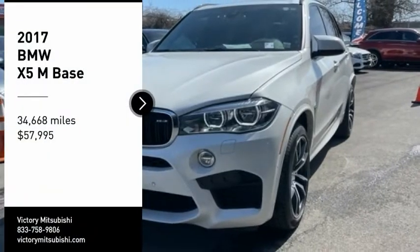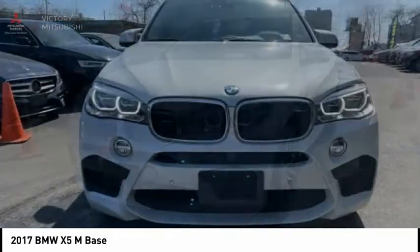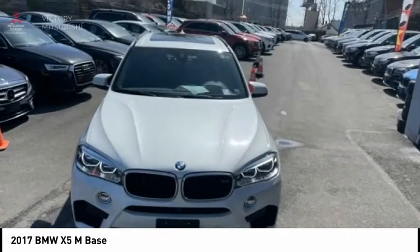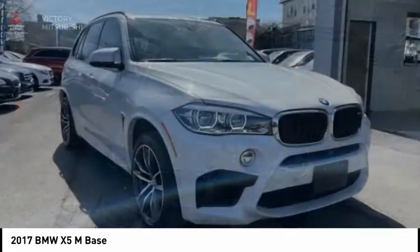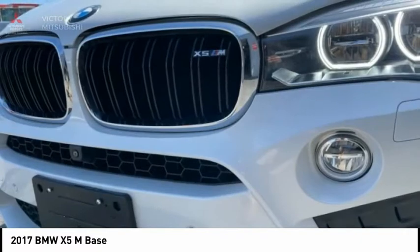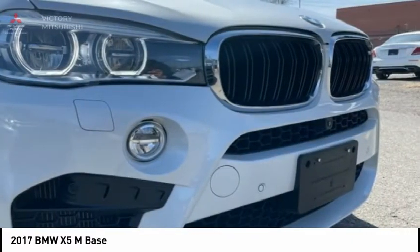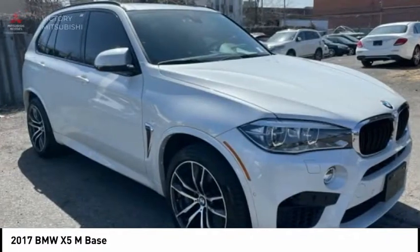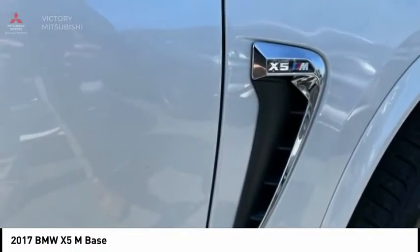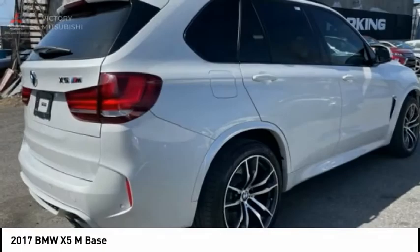Take a ride in the 2017 X5M. The discerning customer has the opportunity to enjoy the unique high-performance character of a BMW M car, also in the segment of BMW X models. The BMW X5M and the BMW X6M are the first all-wheel drive models to offer the supreme performance, dynamic driving features, athletic design, and premium quality of a typical BMW M car.